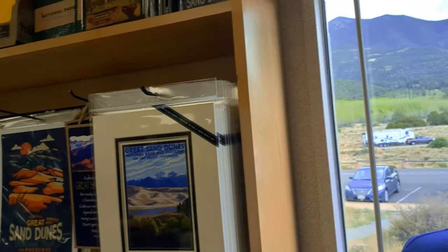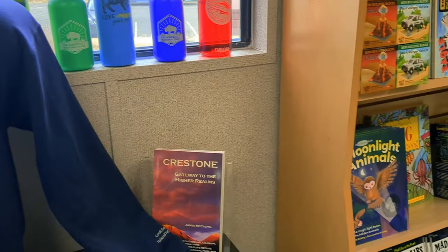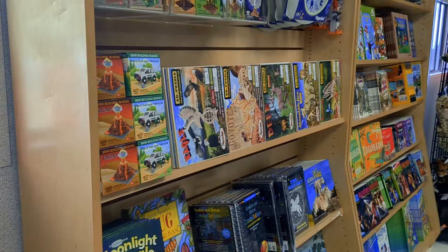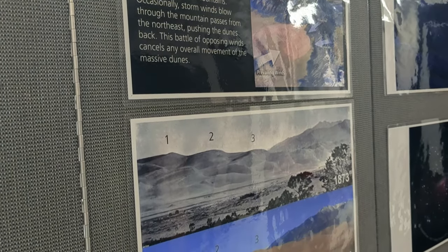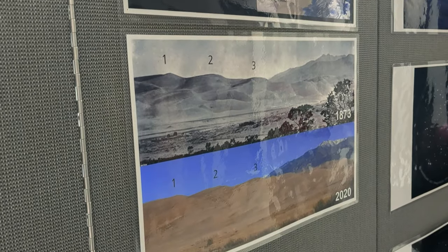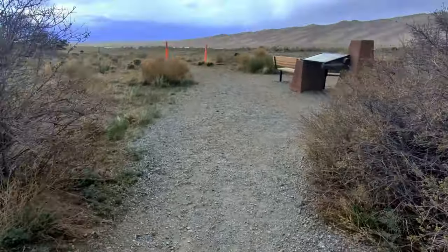There are plenty of things to do at the Great Sand Dunes, whether you're visiting for a few hours, the entire day, or several days. The visitor center is a great first stop as you head into the park, as it has public bathrooms, a gift shop, a small museum, snacks, drinks, and an observation point where you can take photos of the dunes.